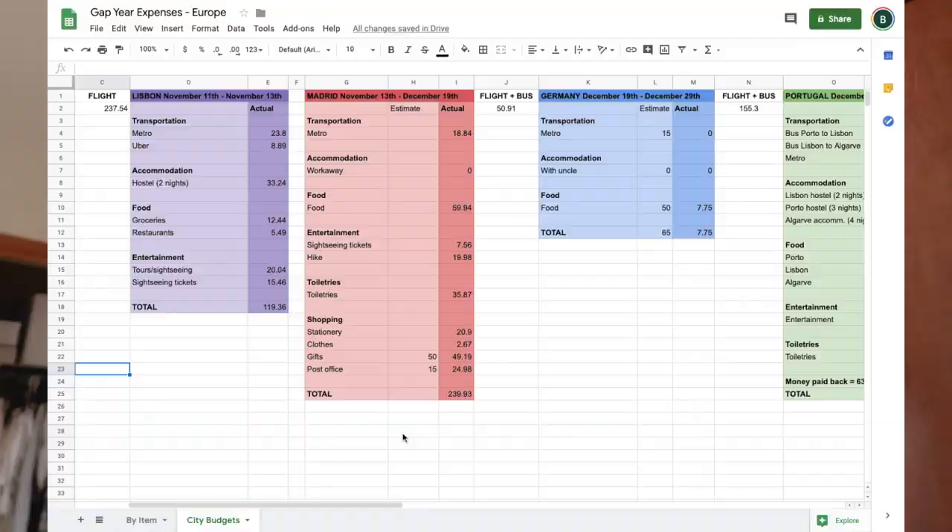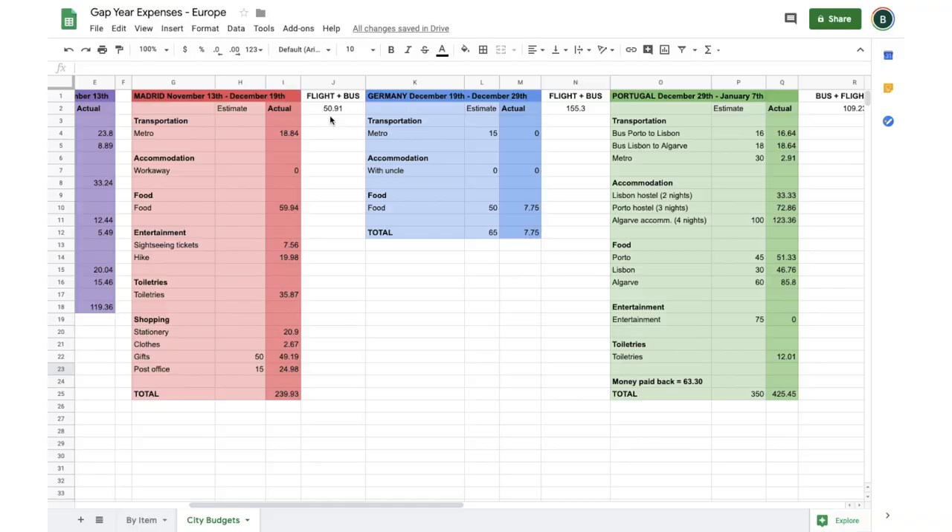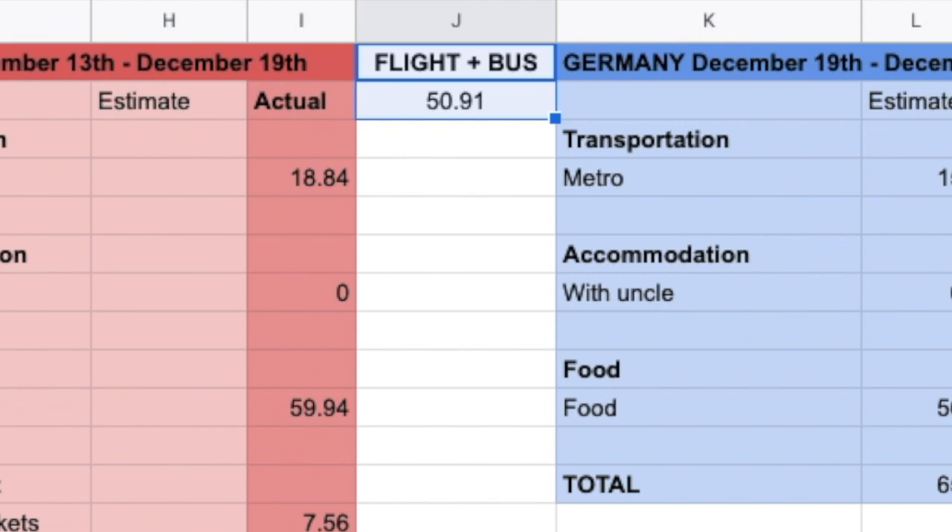I did have a column for how much I planned to spend versus how much I actually spent, but since I was just learning how to travel, it was really hard to estimate — I just didn't know how much things cost or what my personal spending habits were. So I didn't use that column a whole lot, but it was still a good reminder that I was trying not to spend all my money. The cost of transportation between cities I wrote in between the city trackers — for example, to get to Germany I had a bus ticket and a plane ticket, so I added those up and put that total right between my Madrid tracker and my Germany tracker.